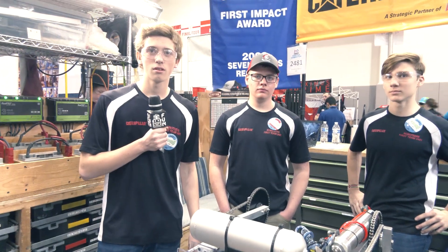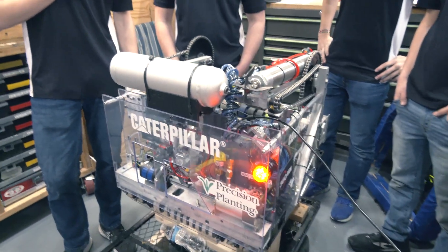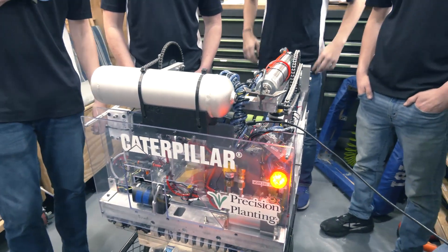Andrew, we've got to talk about the packaging on this robot — so much in such a small size. Talk about why it was important to go with this size, how big you actually are, and any general challenges trying to get everything into this packaging.